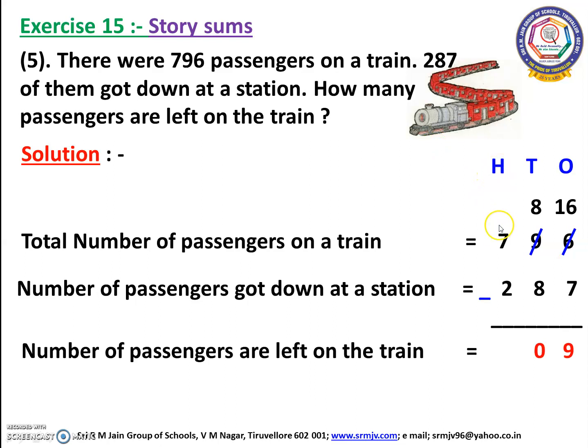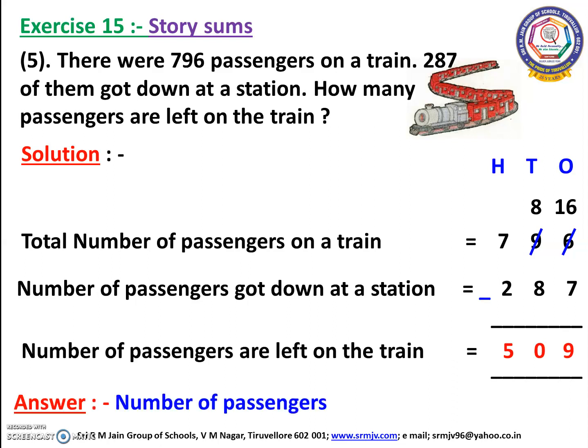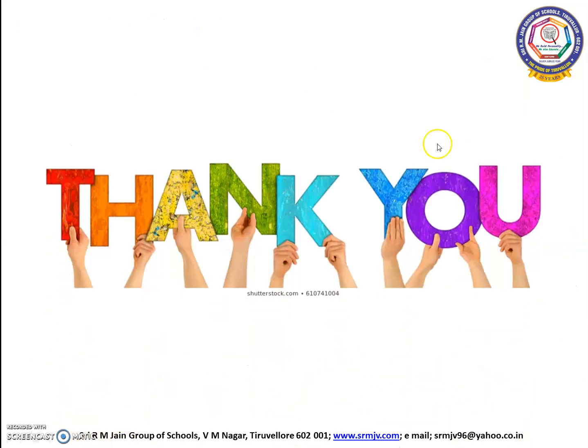Let us move on to the hundreds place. Here we have 7 and 2. We can subtract 2 from 7. Open your fingers, children: 2 after 3, 4, 5, 6, 7. How many fingers have you opened? Yes, we have opened 5 fingers. So we have to write 5 here. The answer is 509. Thus, the number of passengers left on the train is equal to 509. Thank you, children.